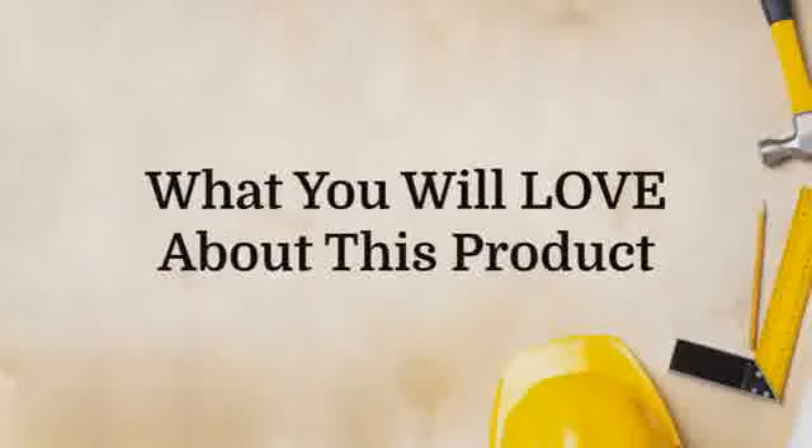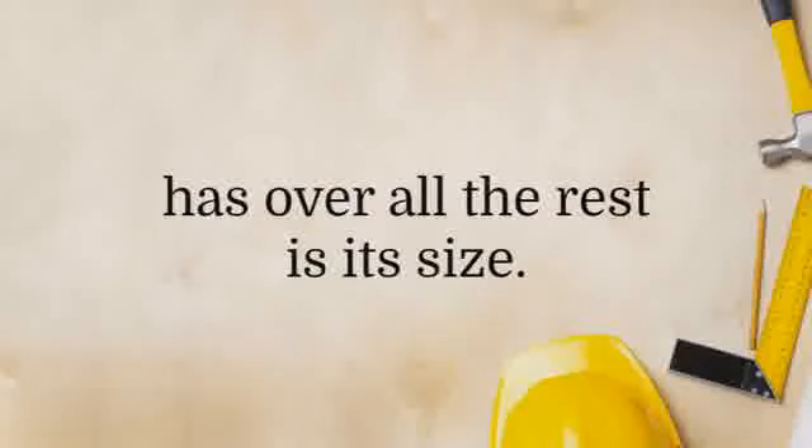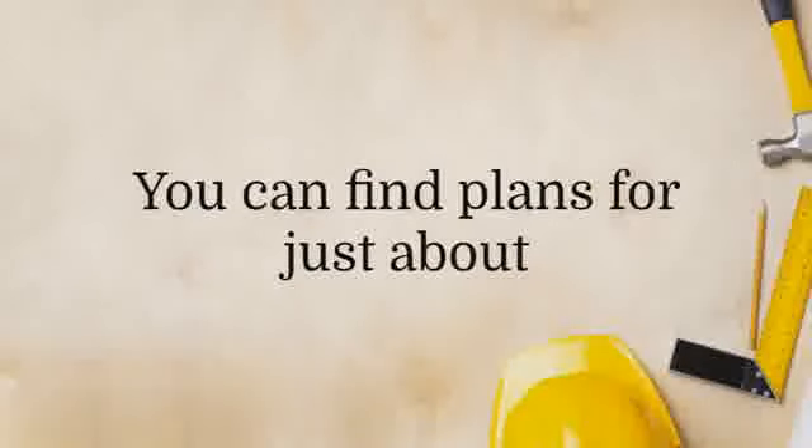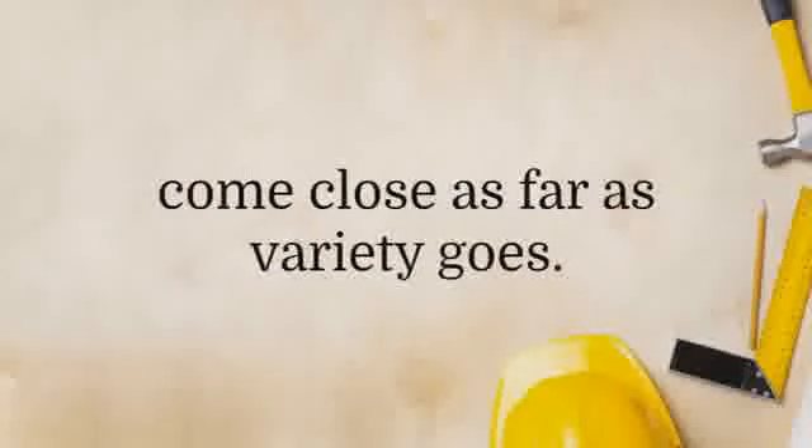What you will love about this product. The most obvious advantage this product has over all the rest is its size. The sheer number of plans in this package is mind-boggling. You can find plans for just about any project you have in mind. Most other woodworking guides can't even come close as far as variety goes.